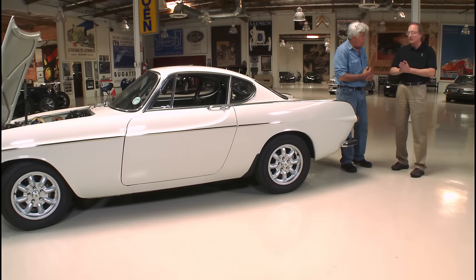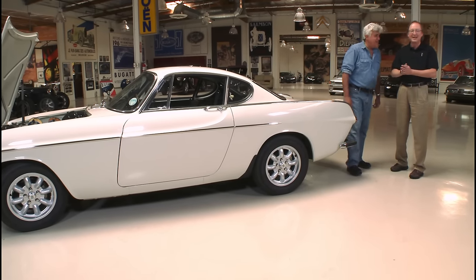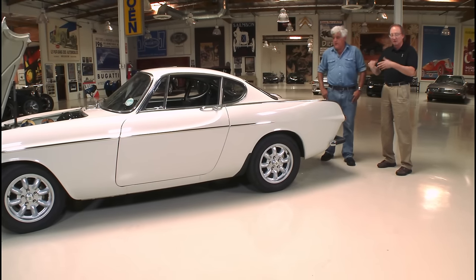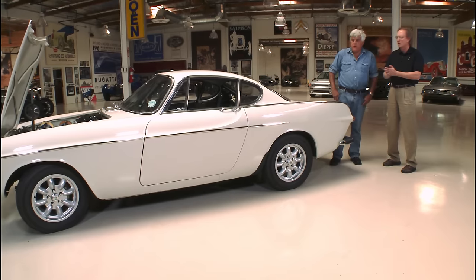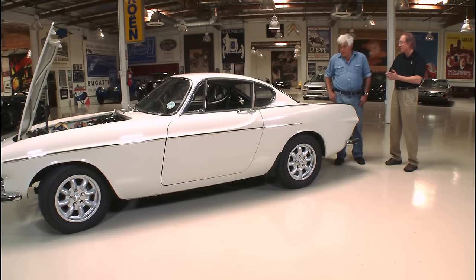Nobody really took care of it until Bill got it — it was literally sitting and rotting away in a warehouse. The owner knew what it was, but he had so many other vehicles, he didn't put any time into it. It's nice it's gone to a caretaker who cares about it as much as Bill does.